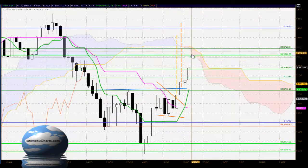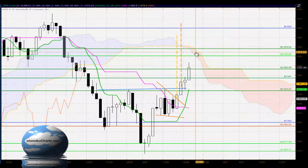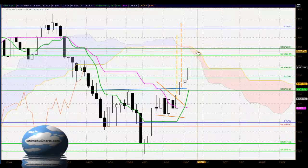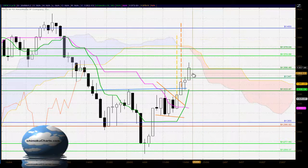But we do have strong resistance overhead from the 1370 area and the cloud. Only a very small part of the cloud that the market will be interacting with soon — it is very thin — so there is a possibility if we do build enough upside momentum we could trade through there. But we will need to see quite a bit of strength in this market before we do trade up through there.